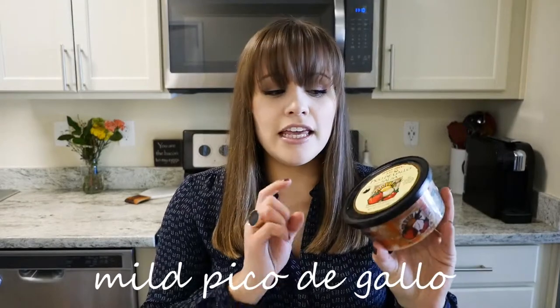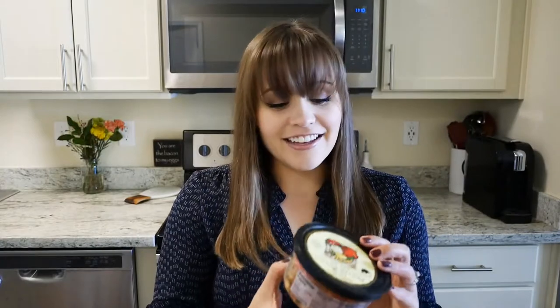Speaking of taco salad, I cannot say enough good things about their pico de gallo. If you take it and mix it with avocados, you will have the best guacamole of your life. It's also great by itself or as a topping. I really prefer the mild — I accidentally got the medium one time and just couldn't handle it, so I definitely recommend the mild unless you really like spice.